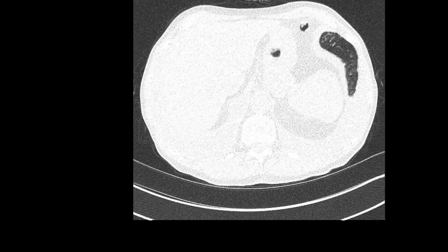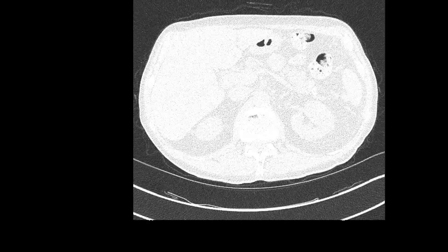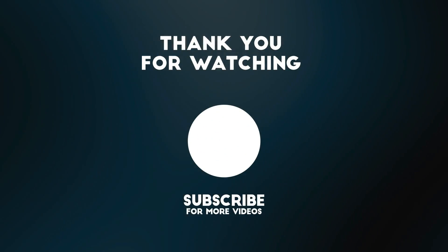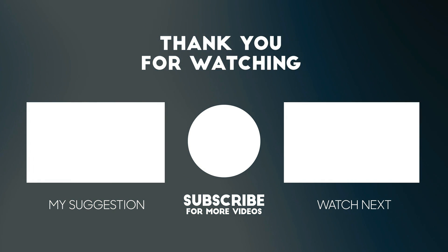It's not important for a generalist to know all the details of how to interpret a CT scan — it's probably best to just know what looks normal and what does not, as often the radiologists will do all the work.